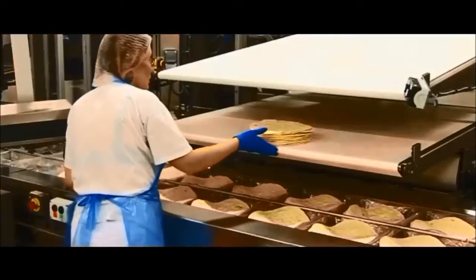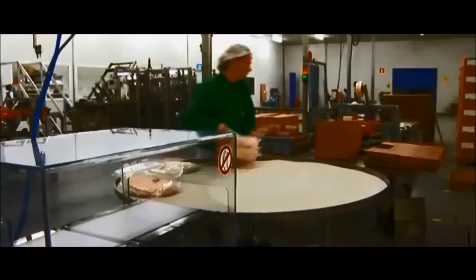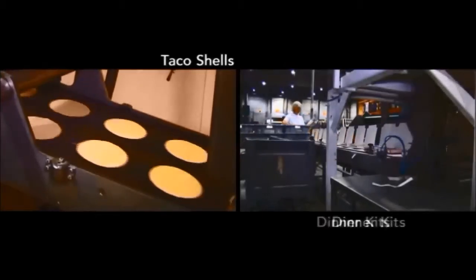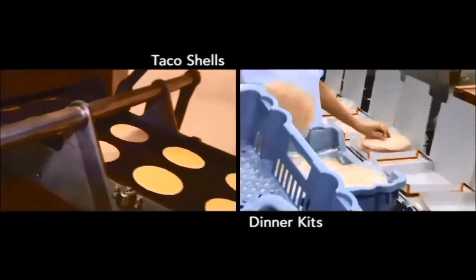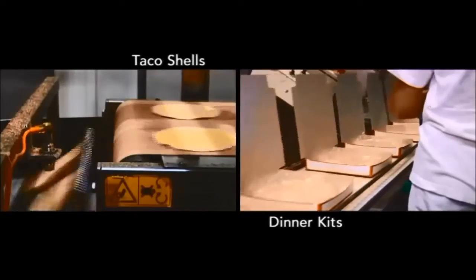Only the very best is good enough. Finally, the tortillas are stacked, packaged, and labelled. The same integrated approach can be witnessed during production of the Poco Loco dinner kits and taco shells. Baking, weighing, quality control, and packaging are all done in-house.